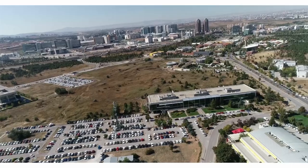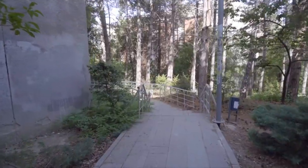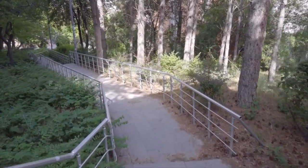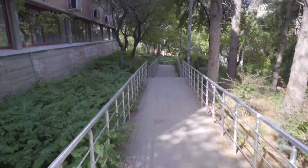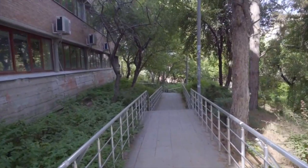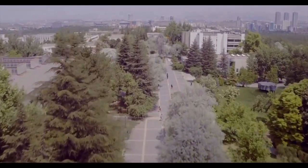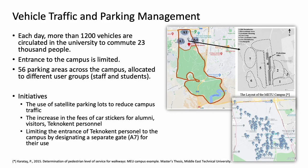From the very beginning, the campus was designed to be as pedestrian-friendly as possible by strictly separating pedestrian and vehicular traffic, and there are certain restrictions of entry at the gates. Over time, with newly opened units, increasing campus population, and increasing use of personal vehicles, a significant rise has been observed in the number of vehicles entering the campus daily. The average number of vehicles entering the campus per day is around 1,200.